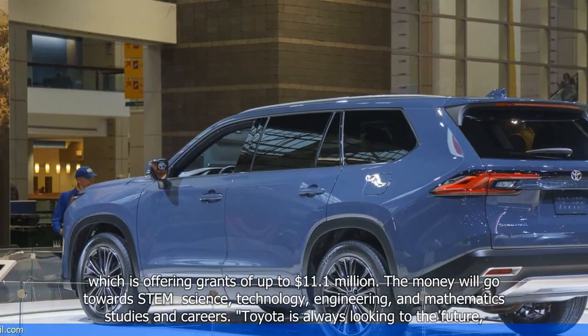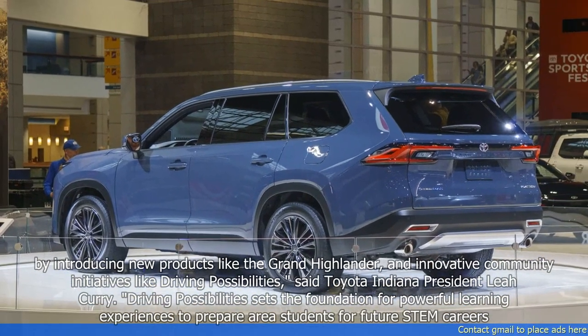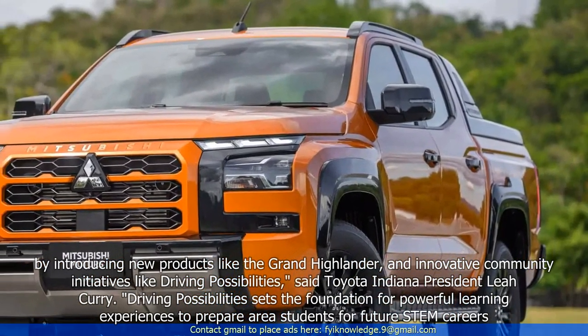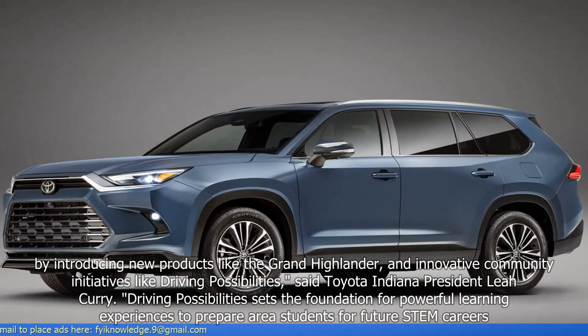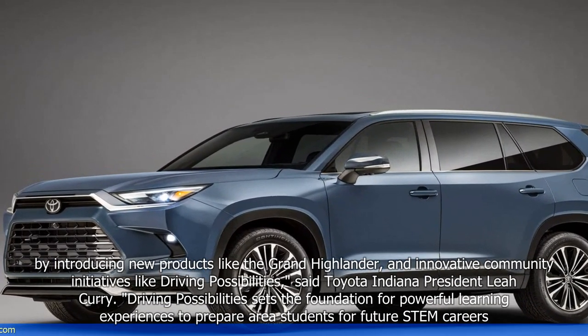Toyota is always looking to the future by introducing new products like the Grand Highlander and innovative community initiatives like Driving Possibilities, said Toyota Indiana President Leah Curry. Driving Possibilities sets the foundation for powerful learning experiences to prepare area students for future STEM careers.